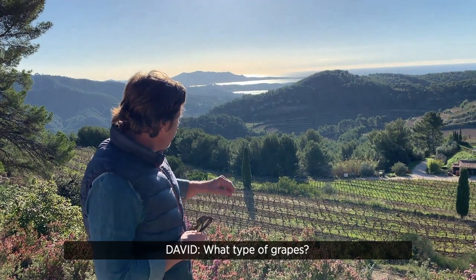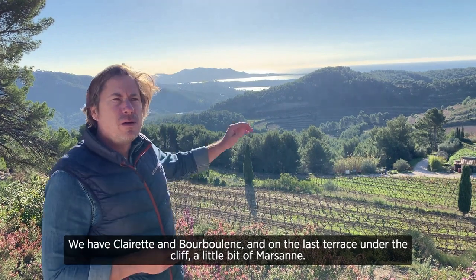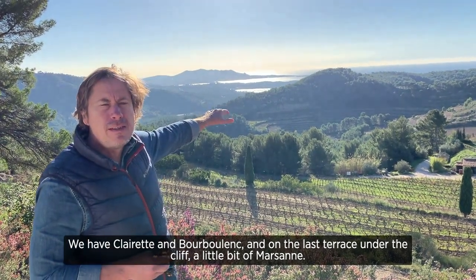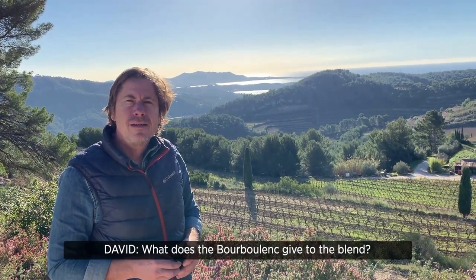And what type of grapes? We have Claret and Bourboulin. And on the top, the last one, under the cliff — if you can see it — it's a little bit of Marsan.